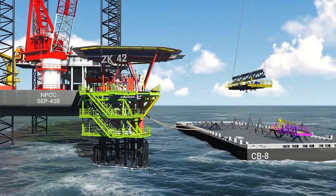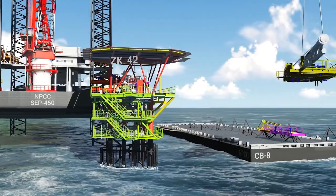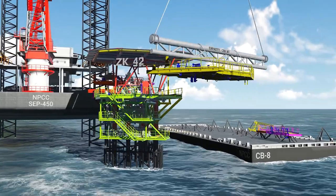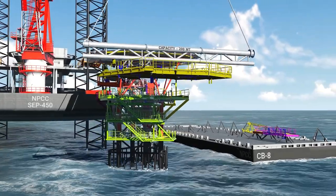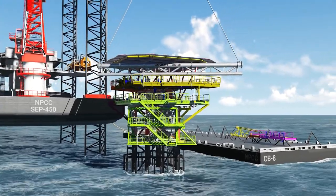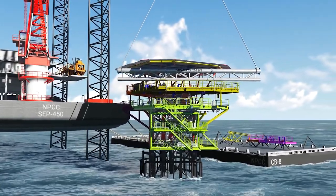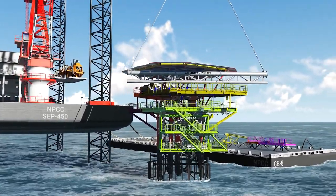Structural members are shipped loose if part of the deck extensions are found clashing with existing members or equipment. Clash check review sessions and 3D model reviews are conducted during the engineering stage to resolve clashes with existing facilities and avoid discrepancies on the drawings.